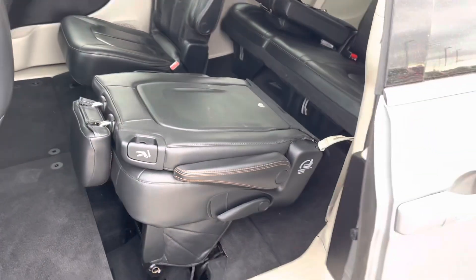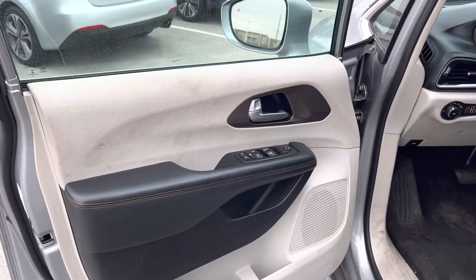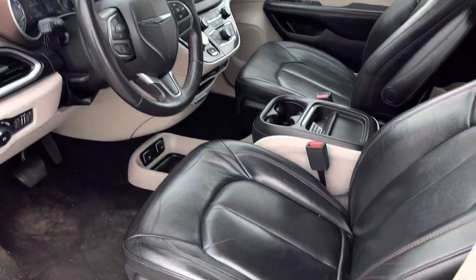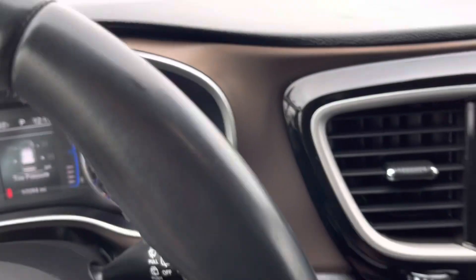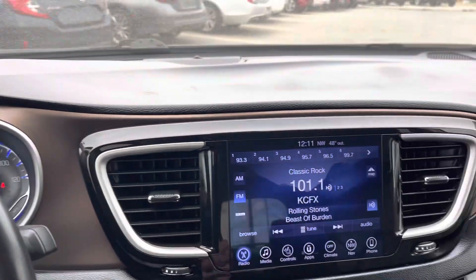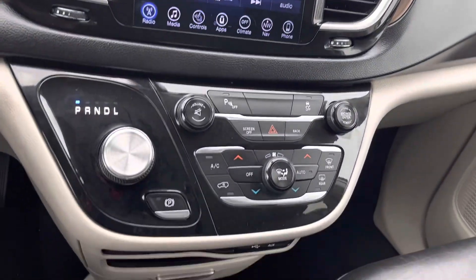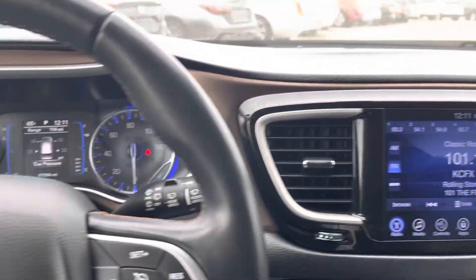Giving you a complete walk-around video of your lovely Chrysler Pacifica — it's been through the shop, been through detail, and now it's ready to go home with you to start the new year off. The odometer shows only 97,000 miles. The radio, climate, and everything else — this thing is clean, clear, and ready to go.